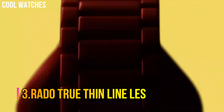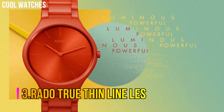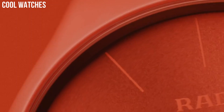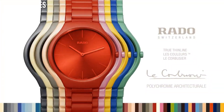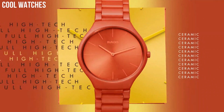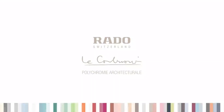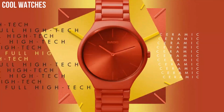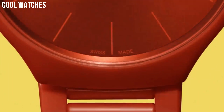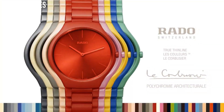Number 3: Rado True Thin Line S. The Rado Collection consists of high-tech ceramic watches. Rado design features high-tech materials that will stand the test of time. Rado is famous for the use of revolutionary materials to create some of the world's most stylish and durable watches. Display type: analog. Case diameter: 39 millimeters. Band color: orange. Movement: quartz.